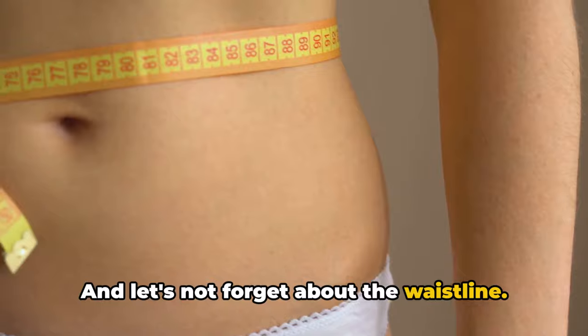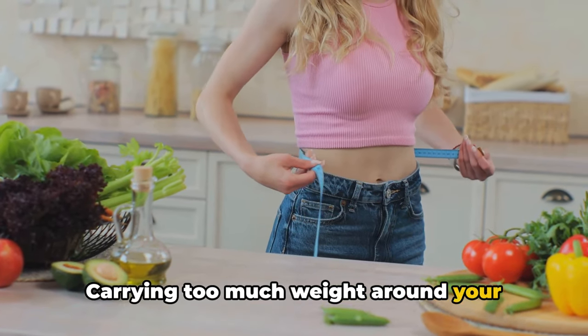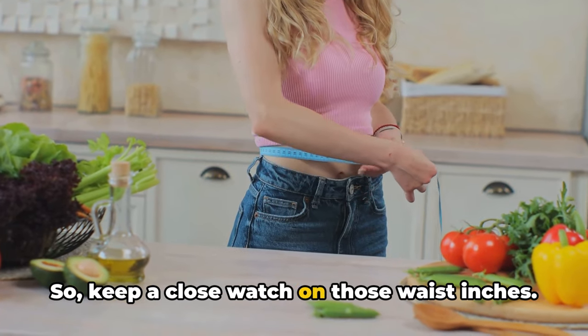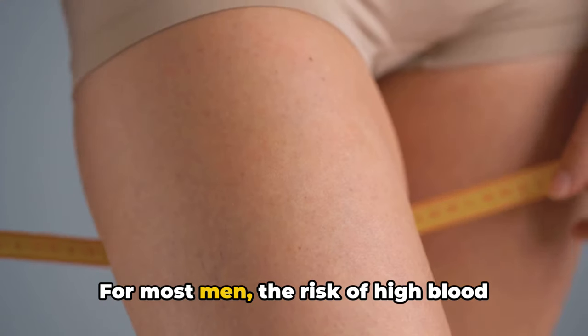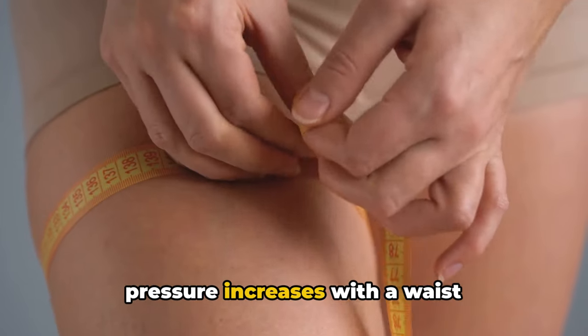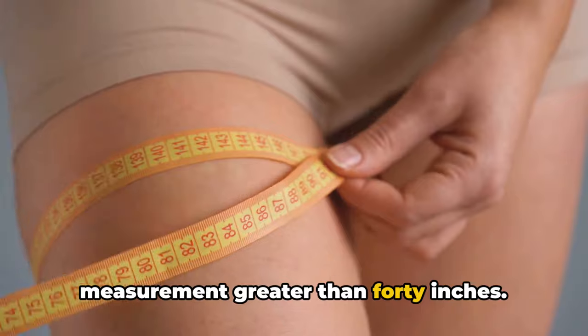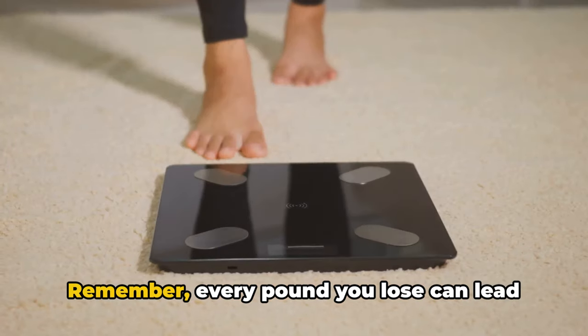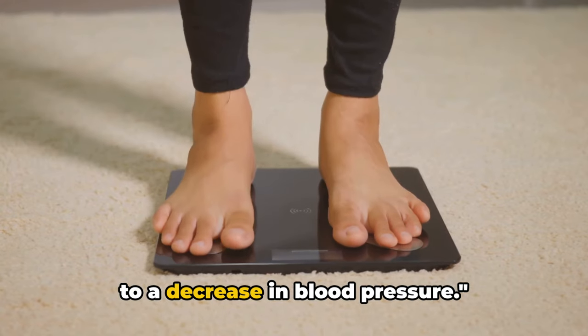Let's not forget about the waistline. Carrying too much weight around your waist can put you at greater risk of high blood pressure, so keep a close watch on those waist inches. For most men, the risk increases with a waist measurement greater than 40 inches, and for women, it's 35 inches. Remember, every pound you lose can lead to a decrease in blood pressure.